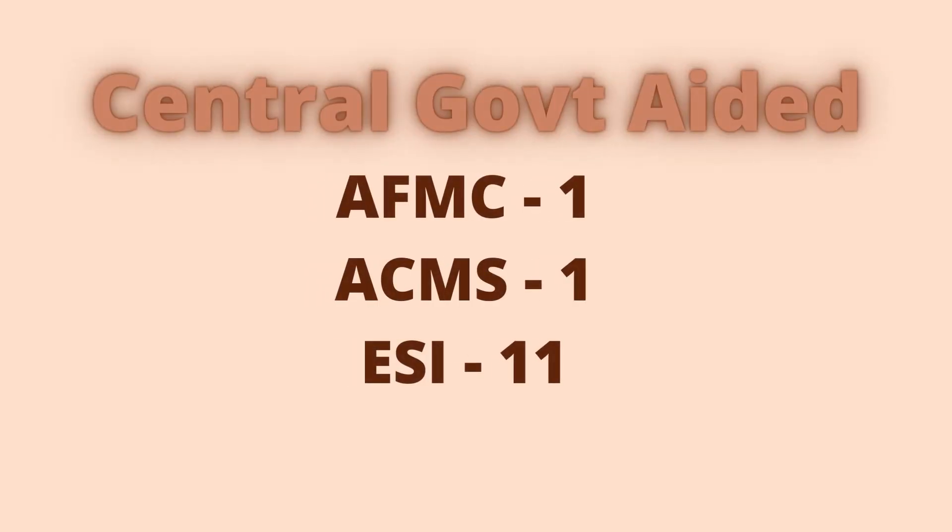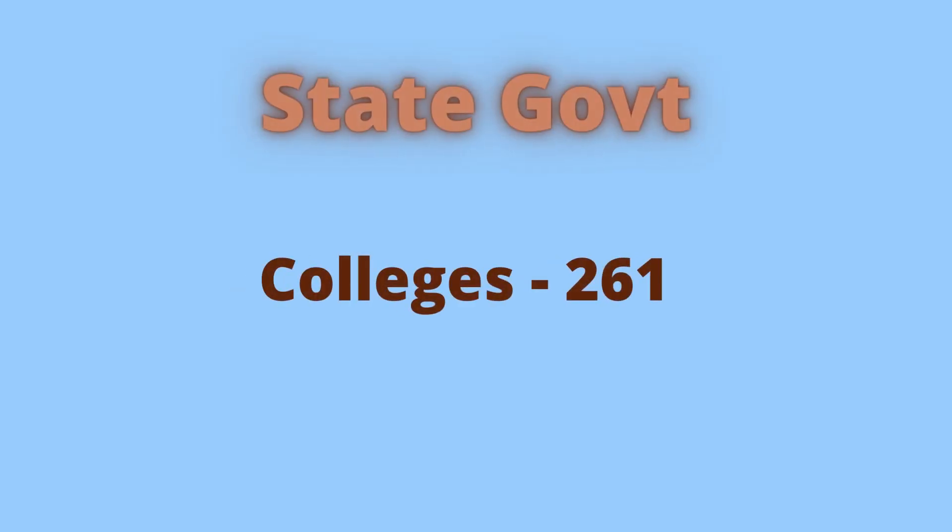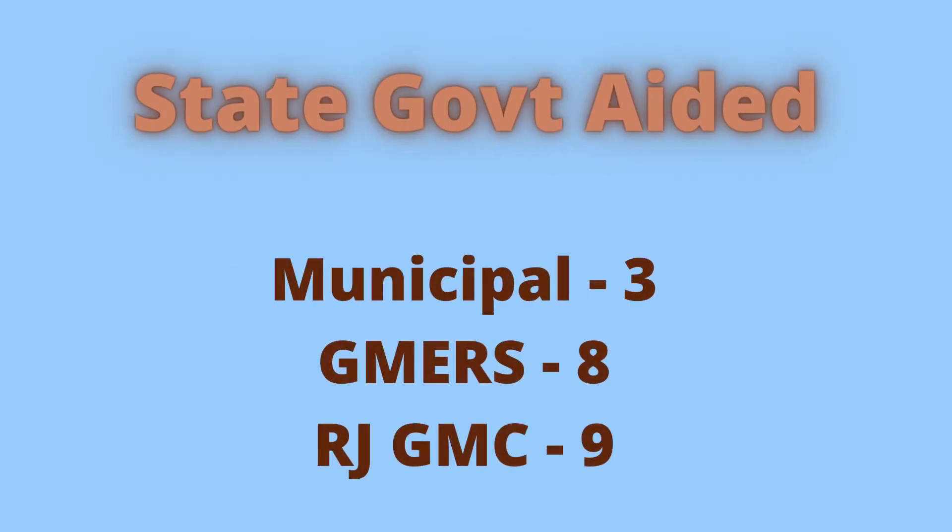Under the central government aided category, there are two army-based medical colleges, 11 ESI medical colleges, and 261 government medical colleges run by the respective state government. A few are run as state government aided colleges.